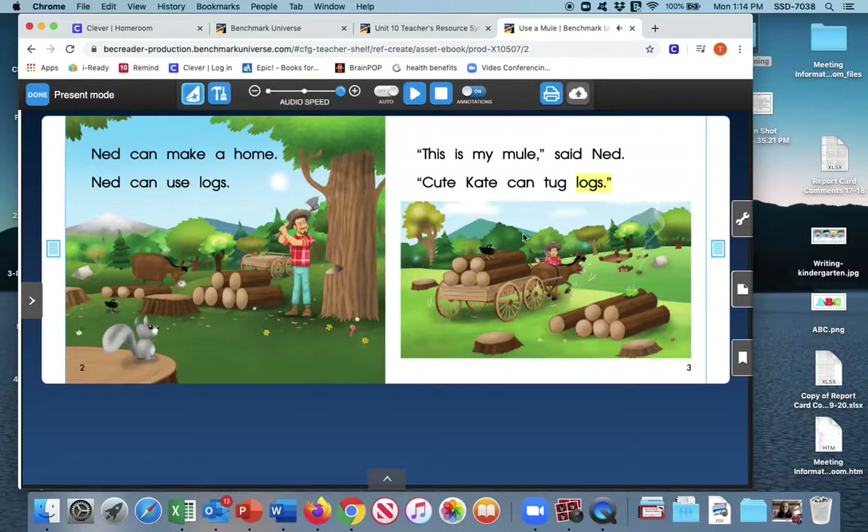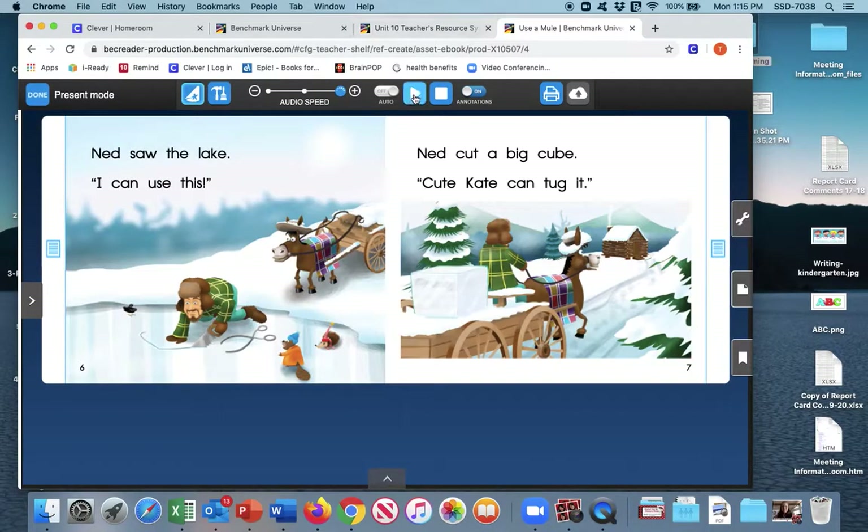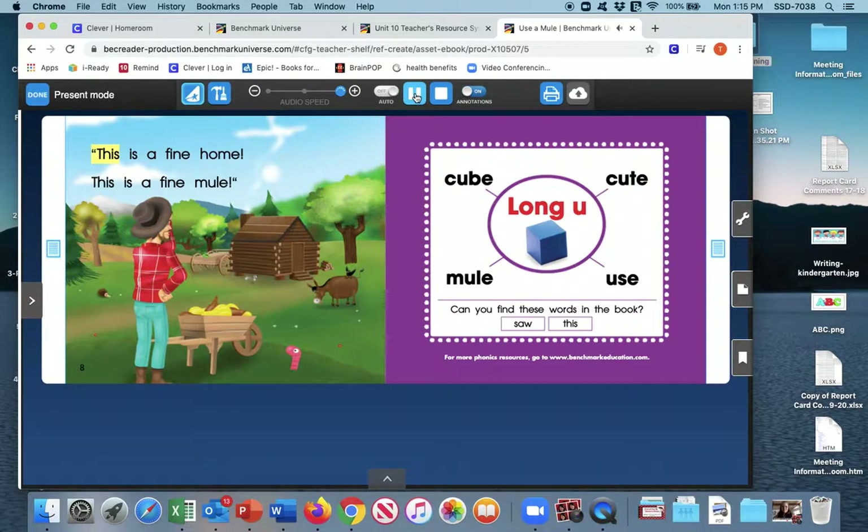I wonder who cute Kate is — do you think it's the name of the donkey? Since we see the mule is the one in front pulling and making the lines, we can infer that cute Kate is the name of the donkey. Ned saw the lake. I can use this. Ned cut a big cube. Cute Kate can tug it. This is a fine home. This is a fine mule. Together they build their home — the log cabin.